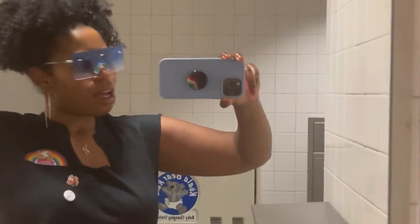Alright guys, it's the end of the parade and I'm about to head home. I had to stop in the bathroom real quick. It was so fun — I was walking with my actual work group and we had a great time. This is the look, the fit of the day. We're about to get in the car and head home.